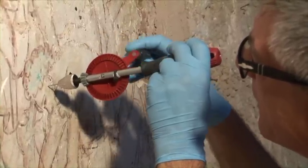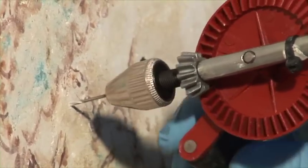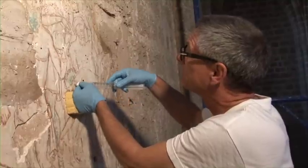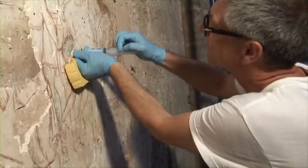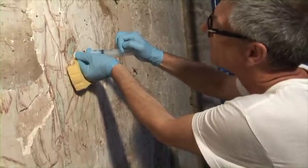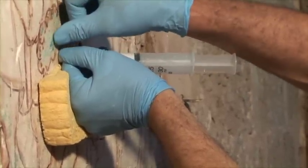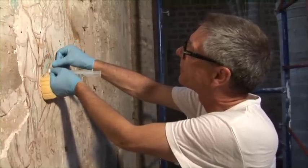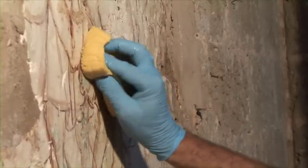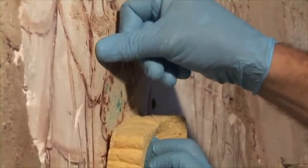You drill gently until you reach the gap — the hollow area behind the plaster. The next step is to inject a mixture of water and alcohol to wet the cavity, followed by a second injection of a strengthening microemulsion. Finally, a hydraulic grout that sets without exposure to air is used to fill the cavity. By pressing the surface you can see the grout coming out from the hole, confirming the cavity is fully filled.